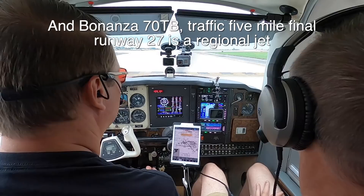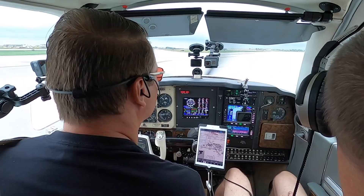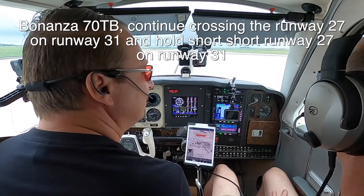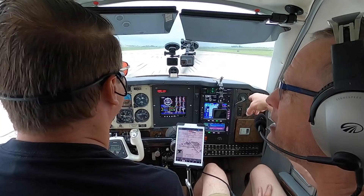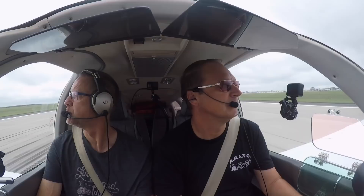Continue crossing runway 27 on runway 31 and hold short runway 27 on runway 13-31. We'll taxi all the way to the end and hold short. She just wants to make sure I'm going at least to the far side of 27 in my back taxi because of the landing traffic, which is about three miles out now. I can see him there. Clouds have lifted quite a bit.